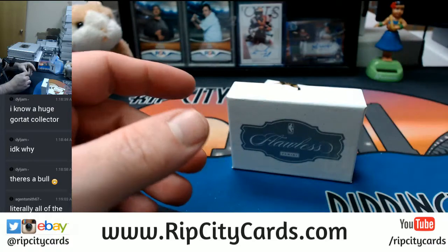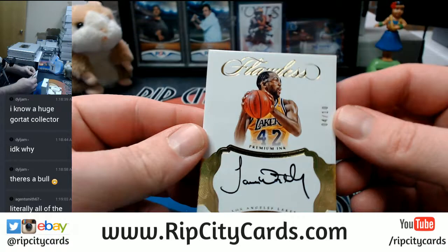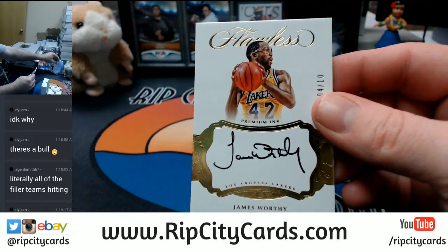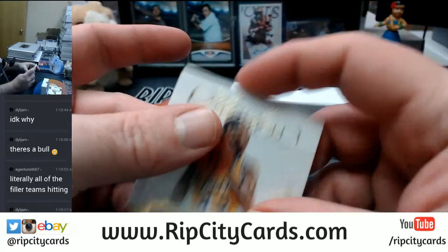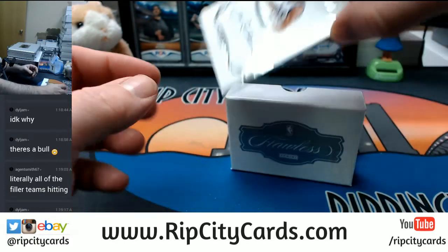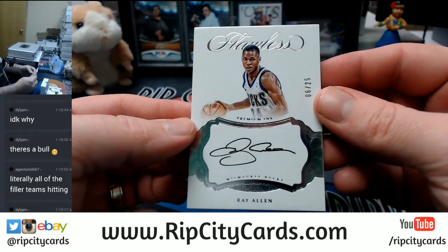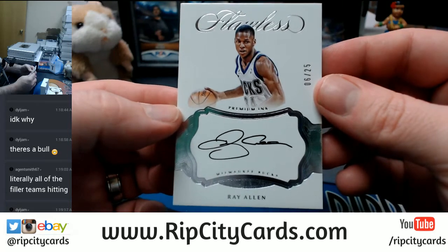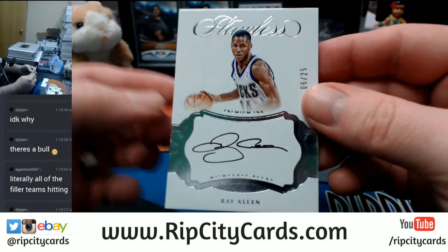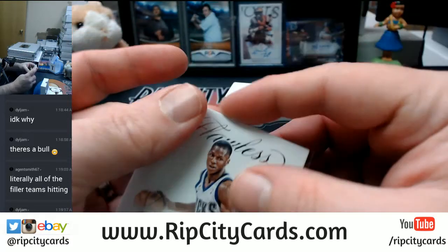Autograph. It's Lakers, four out of ten — James Worthy. Six out of 25 — Ray Allen, but for the Bucks. Ray Allen, hugely collectible for various squads, Bucks this time.